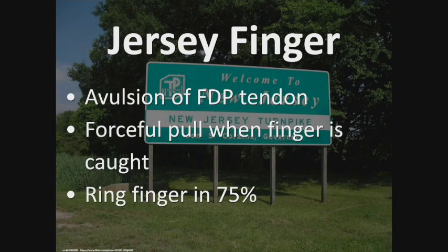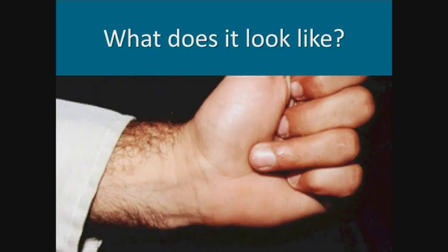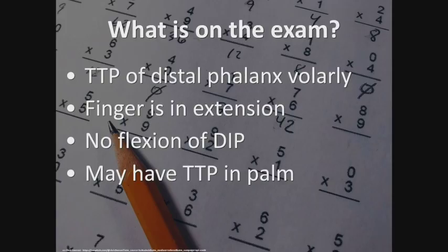Jersey finger is an avulsion of the FDP tendon. The flexor digitorum profundus tendon gets pulled off its insertion site off the distal phalanx — typically when a finger is caught against a jersey or some resistance, and it's the ring finger in 75% of patients. On exam: the other fingers can flex but the affected finger stays straight and can't flex at the DIP joint. Patients sometimes have tenderness in the palm at the A1 pulley level because the FDP tendon has pulled all the way back to that area, sometimes requiring an incision extending into the palm or even the carpal tunnel.